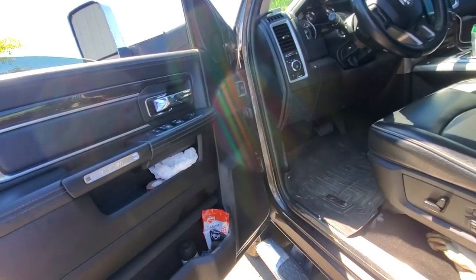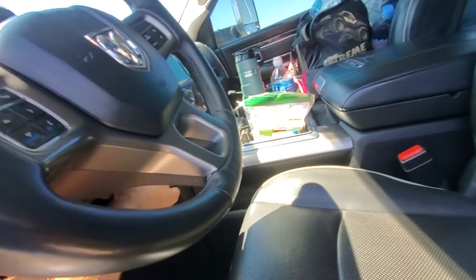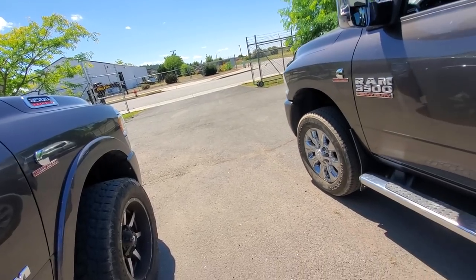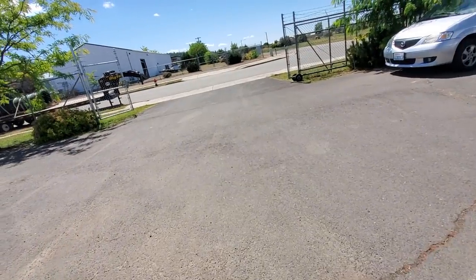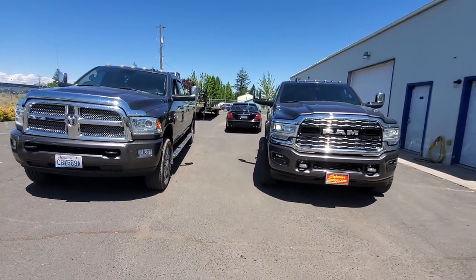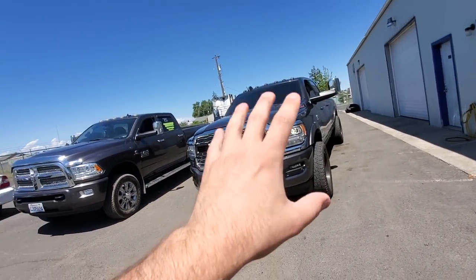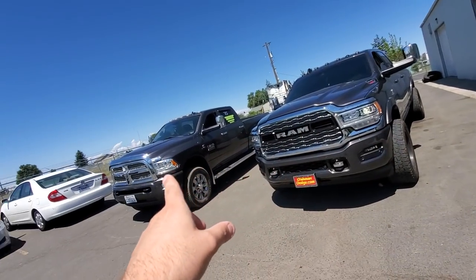I saw this truck out here and figured some of you guys would enjoy it. I probably should have flipped these around — driver to driver, passenger to passenger — but forget it. Let me finish exterior, then we'll go to interior. Up front, I've spent more time with it — I can say I like the front end of this truck more. It's grown on me very quick.